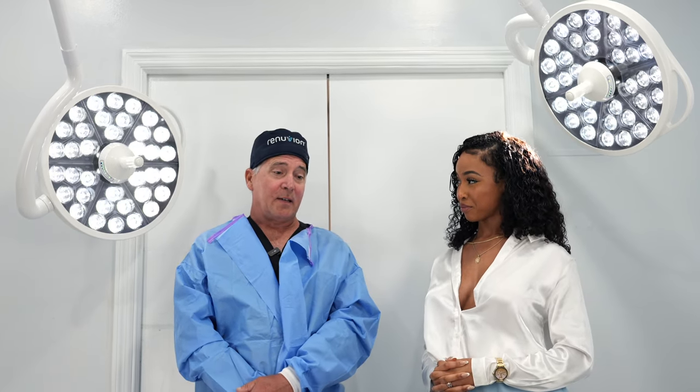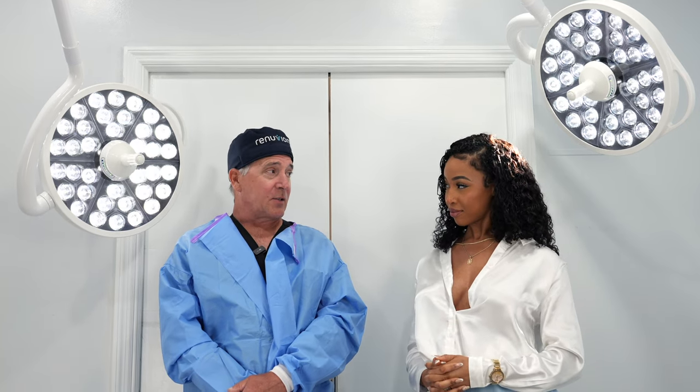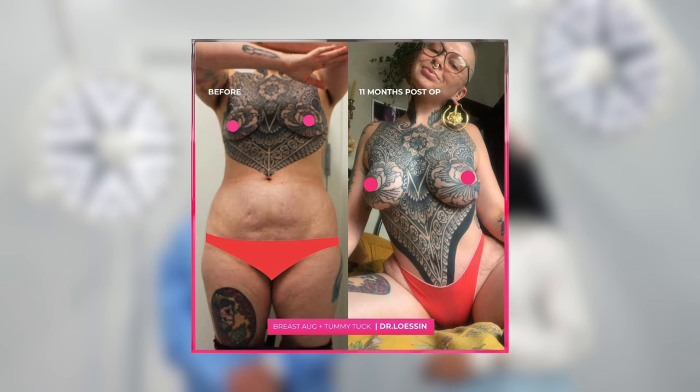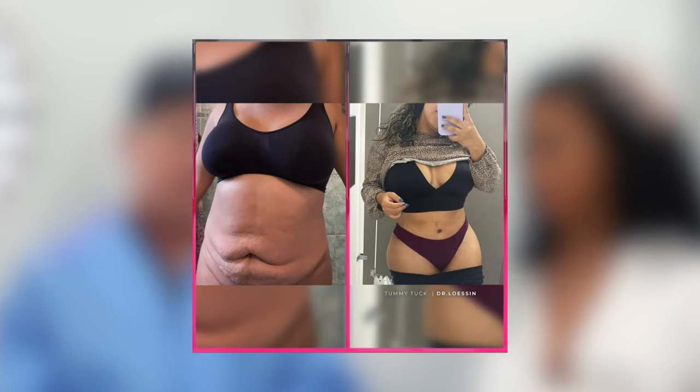I'm really a general plastic surgeon. I do the full range of facial rejuvenation from the forehead lift down to the neck lift and everything in between. And then I do all of the body contouring from breast surgery, mommy makeovers, BBLs. So very generalized — I do a lot of everything.